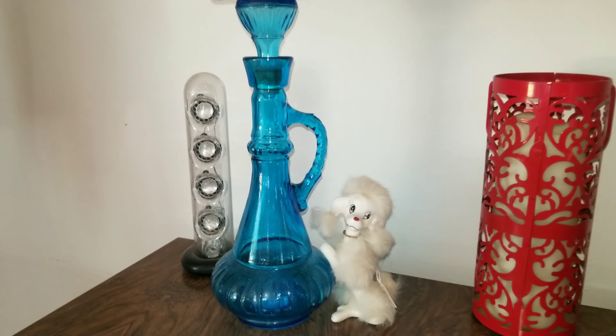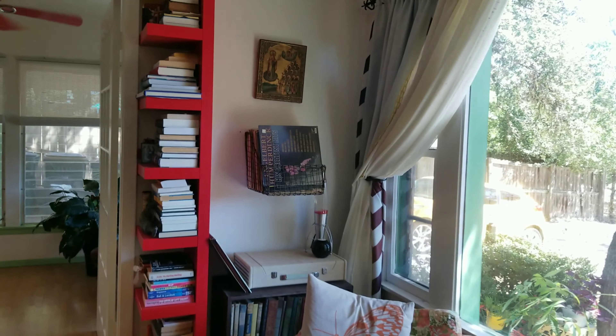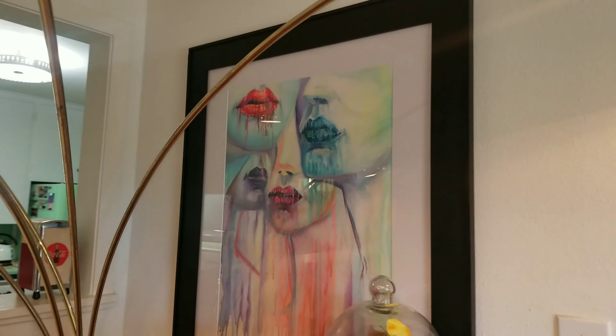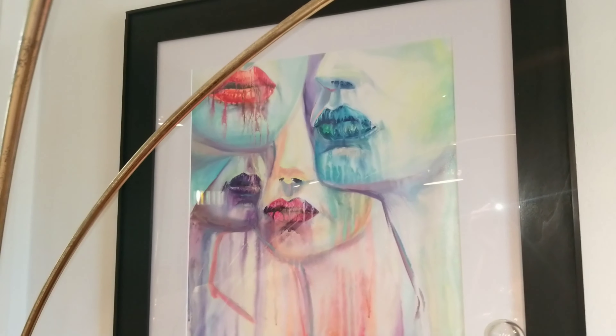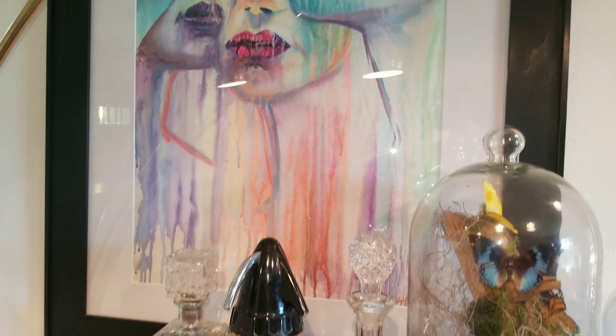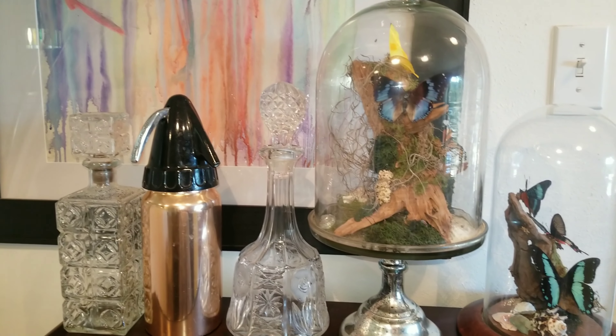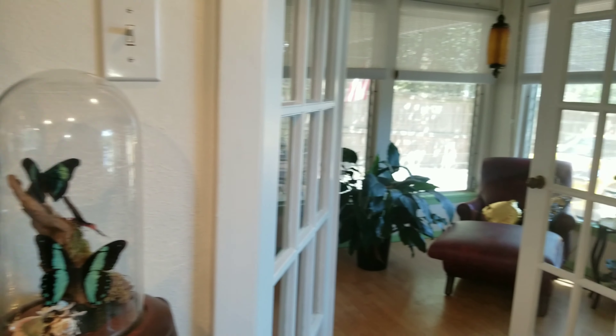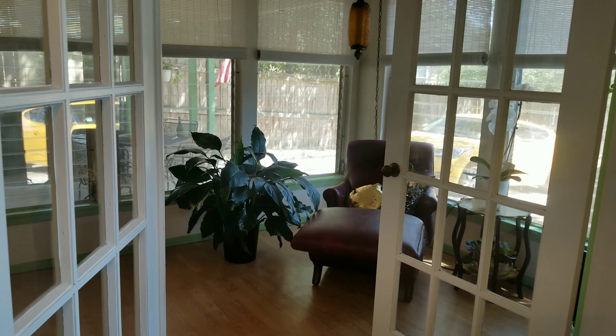I've got my I Dream of Jeannie bottle and my little genie figurine, which matches our poodle genie. Most of the art you will see around the home is by a Romanian artist named Vio — I will try to post a link to his Facebook in the video description. And here are some more of my lovely bell jars that I absolutely enjoy making.